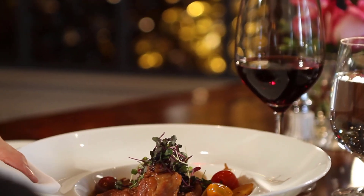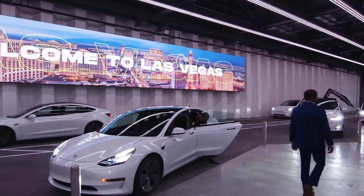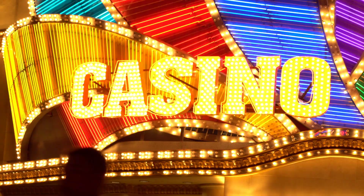Lively entertainment, unparalleled cuisine, unlimited sights and sounds, global innovation — Las Vegas offers it all, making Sin City a long-revered global hub for business and leisure alike.